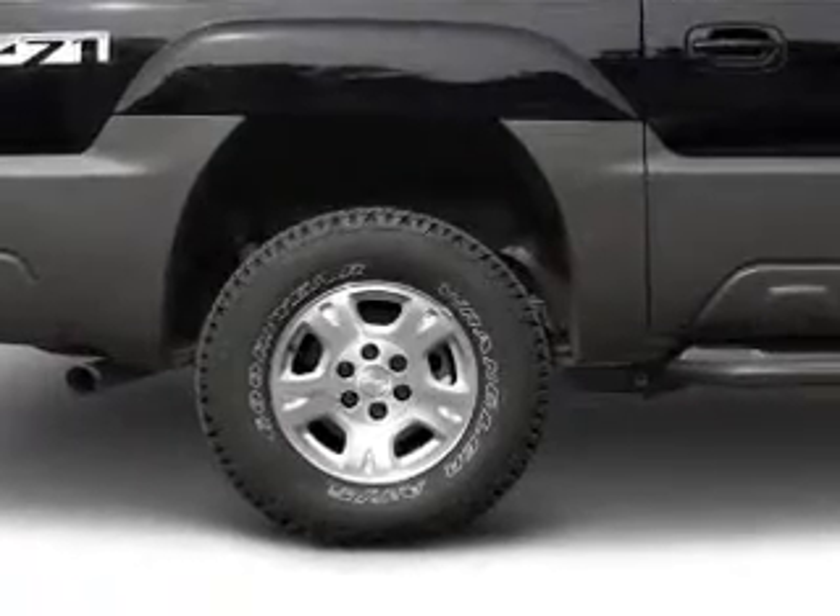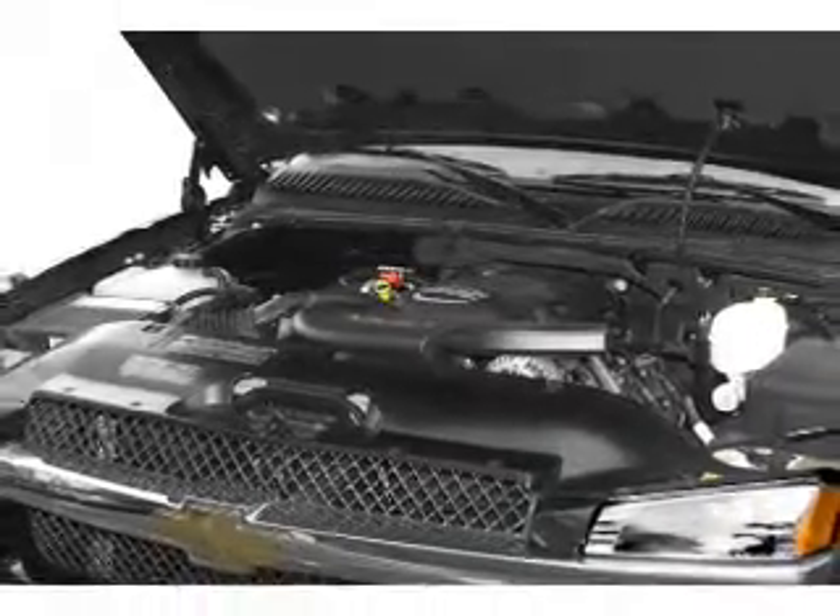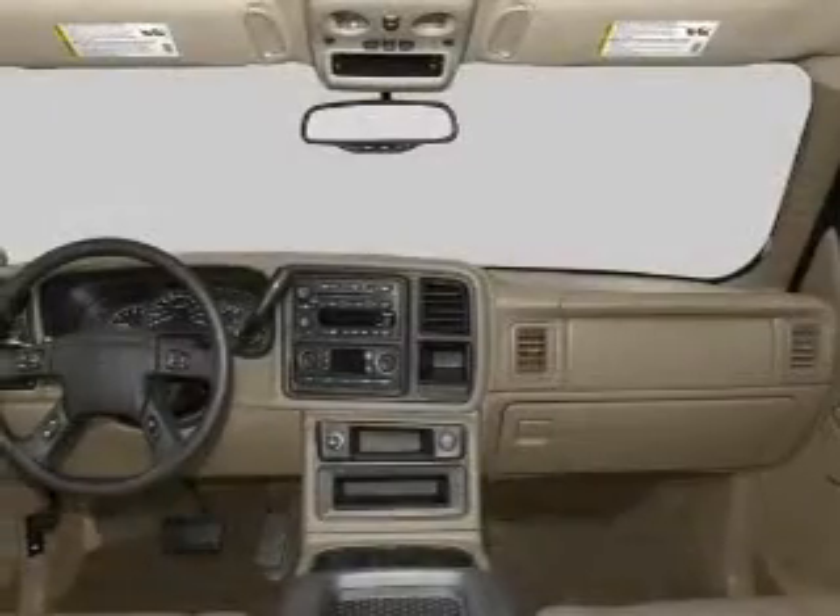Power door locks. Power windows. Cruise control. An AM/FM stereo with a CD player. Power mirrors. Power steering. And an adjustable tilt steering wheel.